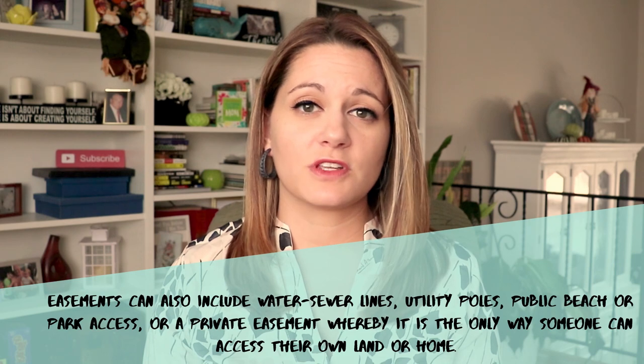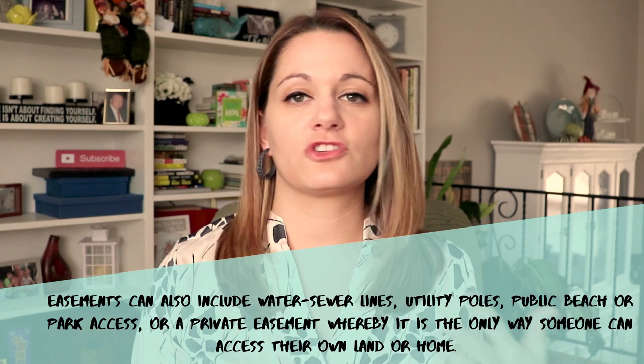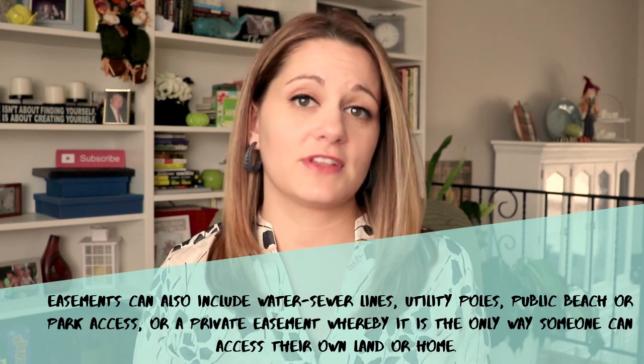A property survey can also include things like right of ways and easements. For example, if you have a shared driveway with your neighbor, it's important to understand exactly what part of the driveway is on each person's plot of land. It's important to understand if you have any easements on your property because it may determine what you can actually do with the property in terms of installing things like sheds, patios, decks, and fences.